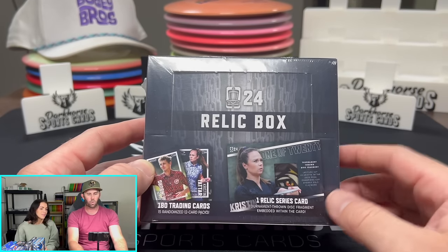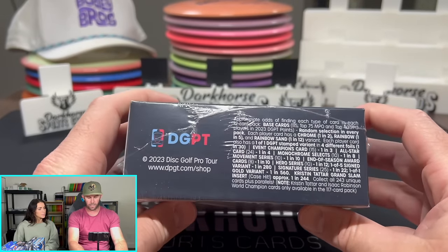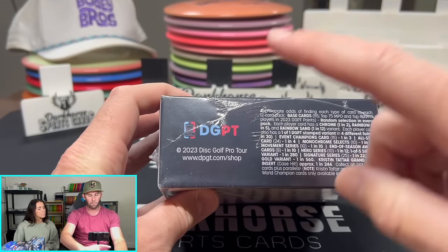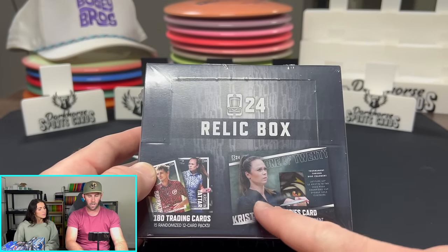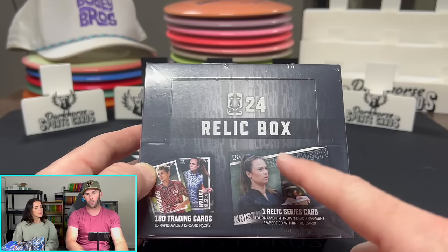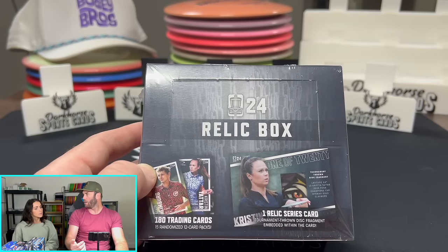Today's rip — let's jump into it. 2024 Relic Box. This is from the Disc Golf Pro Tour, actually. This is a Brixton product and a Disc Golf Pro Tour product. These have not been released yet. The One Relic Series card — the one-of-ones — you can see this is a one of 20. The one-of-ones right now are all on eBay for auction.